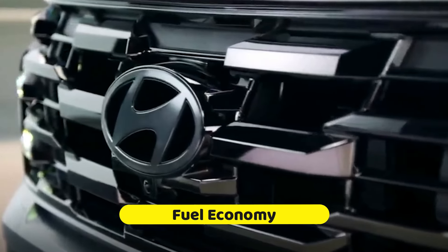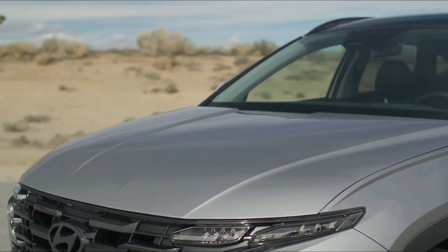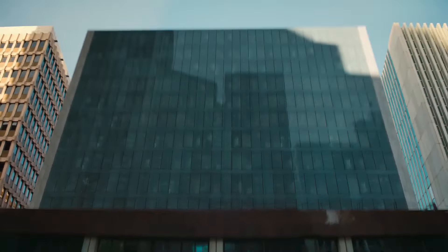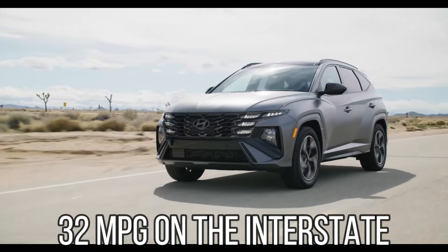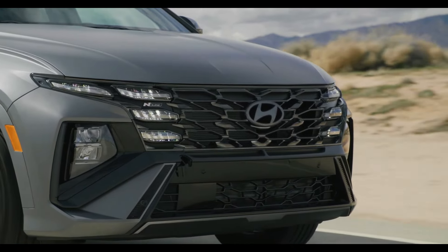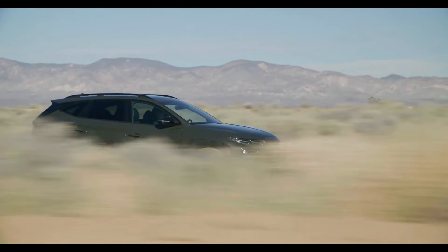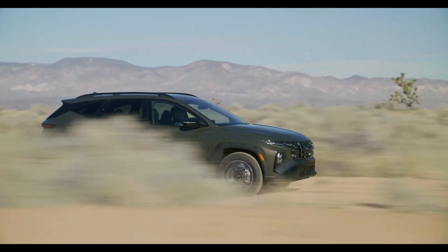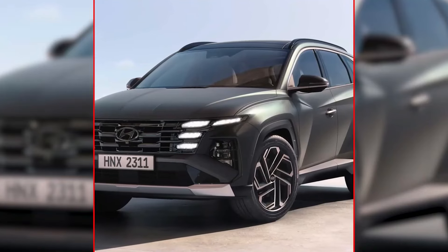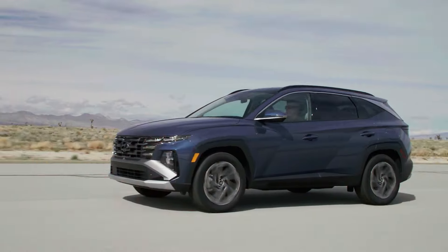The Tucson maintains its high standards for comfort and a smooth ride without sacrificing fuel efficiency. According to EPA estimates, the base engine with front-wheel drive can get up to 25 miles per gallon in the city and 32 miles per gallon on the interstate. All-wheel drive may marginally lower these numbers, but the Tucson is still a cost-effective option for its class. For those who prioritize both strong acceleration and exceptional fuel efficiency, the plug-in and hybrid models present even more attractive choices, offering somewhat higher power and better gas mileage compared to the typical gasoline engine.